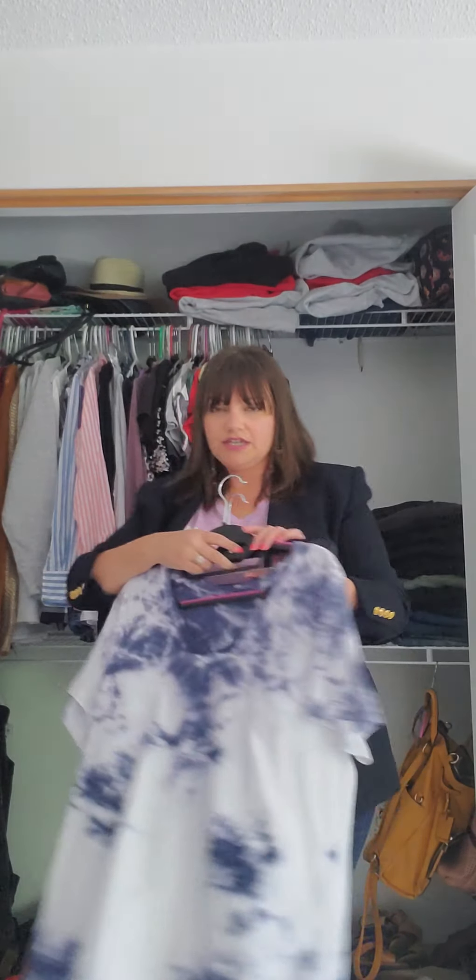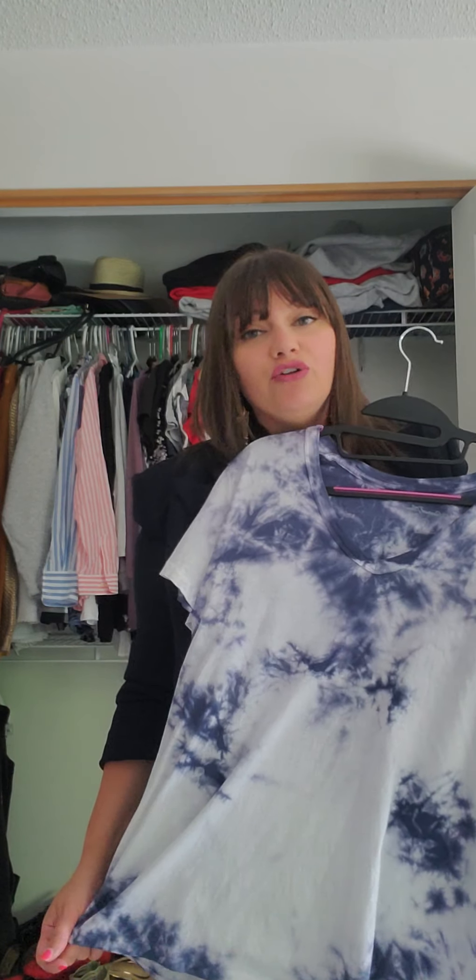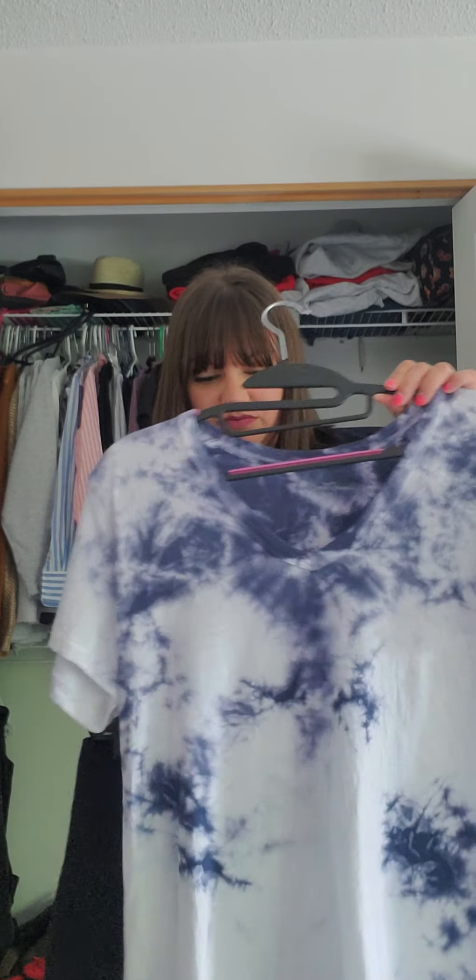Outfit number two. So this is a blue and white tie-dye shirt. I actually got this one from Target. Side note, their oversized t-shirts are fantastic. T-shirts are one of those things you just have to buy every couple of years, and if you're the type of person where you don't want to spend a lot of money on a t-shirt because you know you're just going to have to replace it later — and you're not a thrifter — then Target's actually a great option because they're super affordable. But I do like the ones from Target. Anyways, this is from Target.